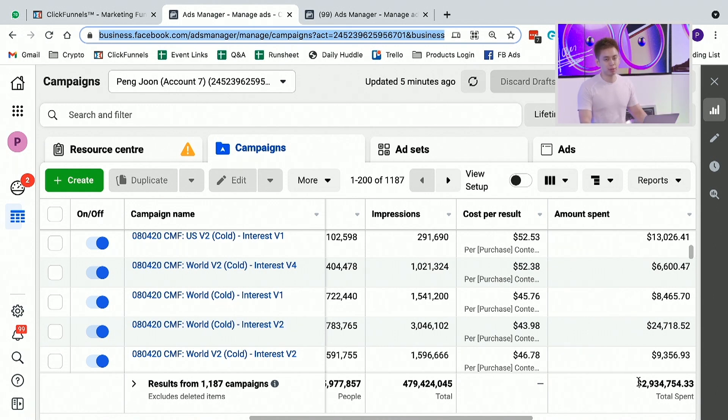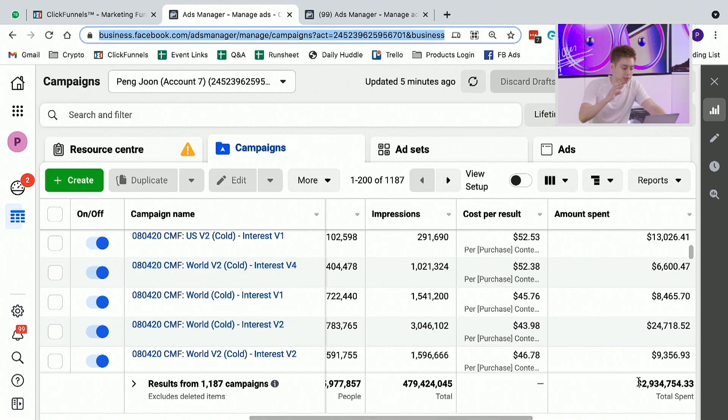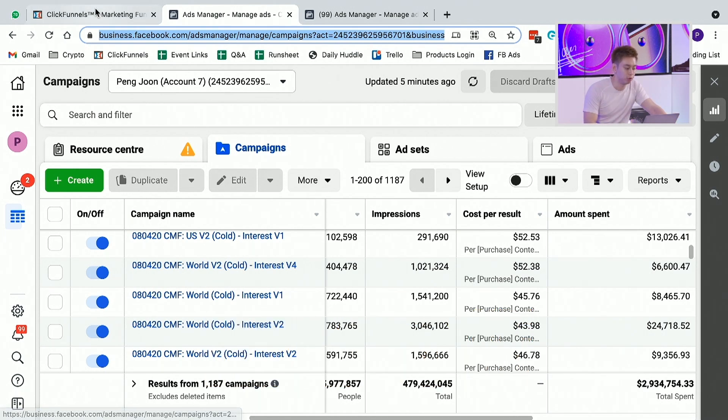For some of you, if you're an absolute beginner, this seems like a really far-fetched, unrealistic number. Understand that this is all relative — this could be $100 a day, this could be $10,000 a day, but it all comes back down to these few principles.